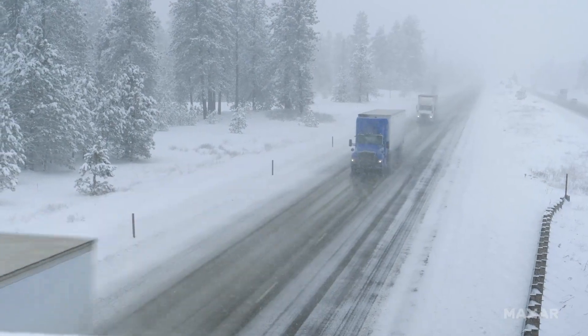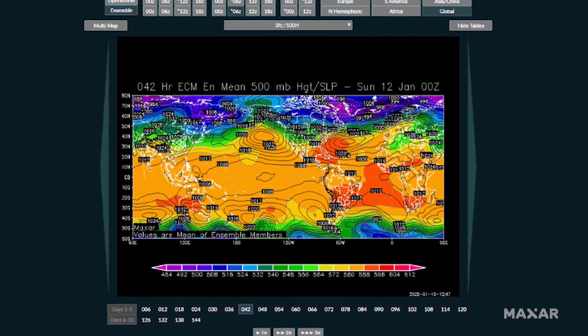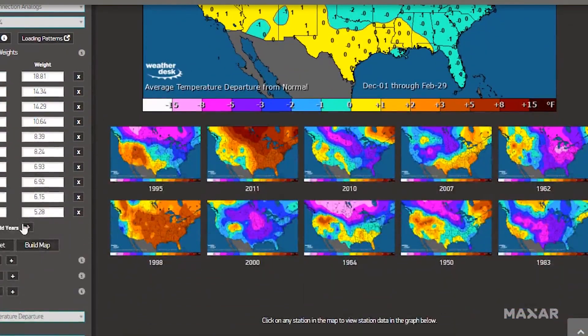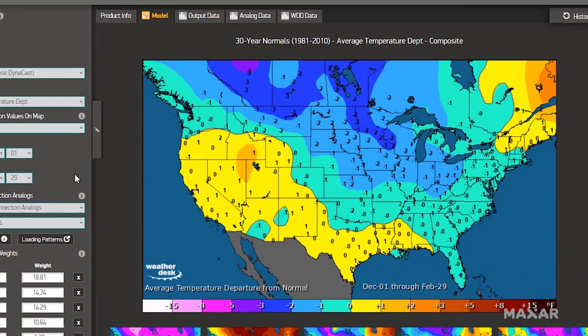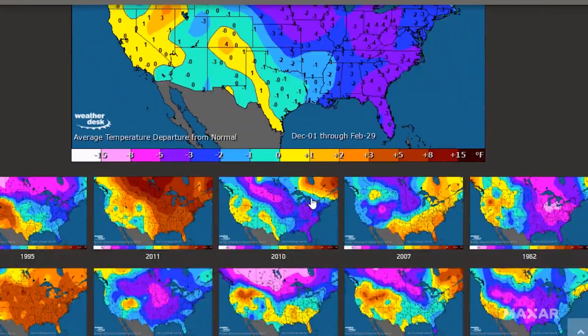WeatherDesk seamlessly translates weather data into insights and actionable intelligence for better business, mission, and operations decision-making with highly accurate forecasts and observations, rapid updates, global coverage, and 24-7 availability.